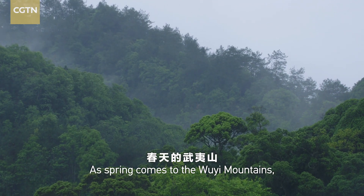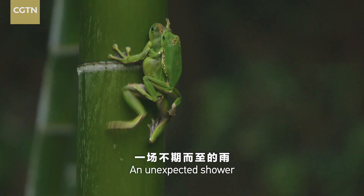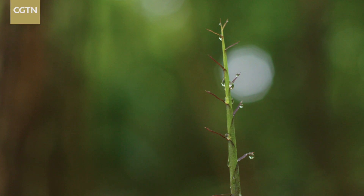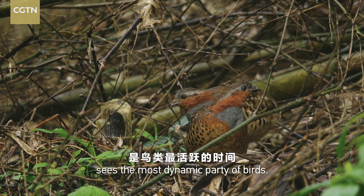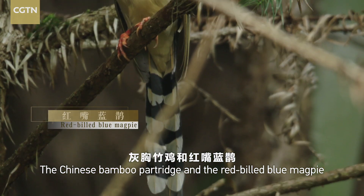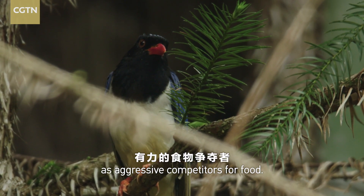As spring comes to the Ouyi Mountains, everything revives with a promising prospect. An unexpected shower brings vibrancy to the whole forest. The dusk after raining sees the most dynamic party of birds. The Chinese bamboo partridge and the red-billed blue magpie are frequenters of the wetland, although the Elliot's pheasant sees them as aggressive competitors for food.